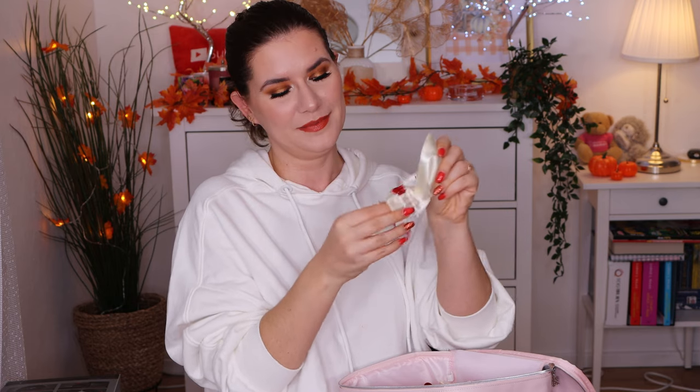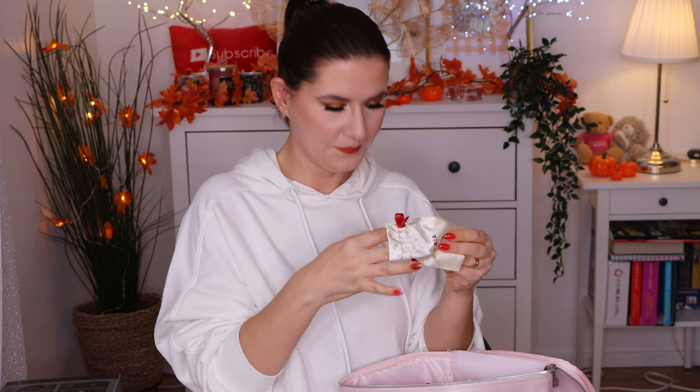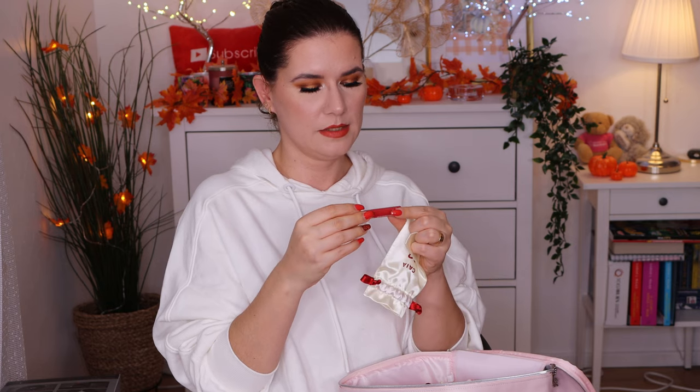Number twenty-two looks to be a sponge. I've heard so many good things about this sponge and I've never tried it, so I'm happy it's in here. And it's red — perfect red color! Oh, it goes with my nails — I love it. Number twenty-three is a full brow gel in clear. I like the brow gel. I think I have it in brown and I really enjoy it. So this is a good product.